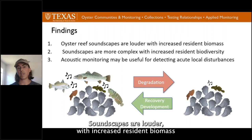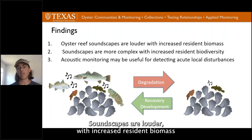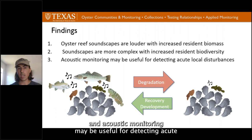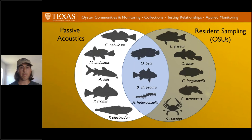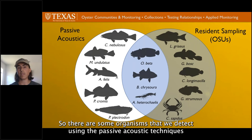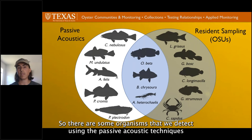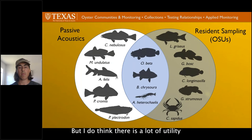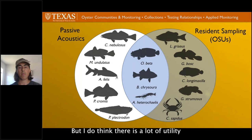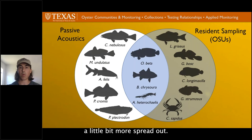The findings so far: oyster reef soundscapes are louder with increased resident biomass, soundscapes are more complex with increased resident biodiversity, and acoustic monitoring may be useful for detecting acute focal disturbances. An important finding is that the sampling techniques are complementary — some organisms detected using passive acoustics haven't been sampled in our oyster sampling units and vice versa. Using both sampling techniques whenever possible is encouraged, but there's a lot of utility in using passive acoustics to keep an eye on communities between physical sampling points, which are typically more spread out.